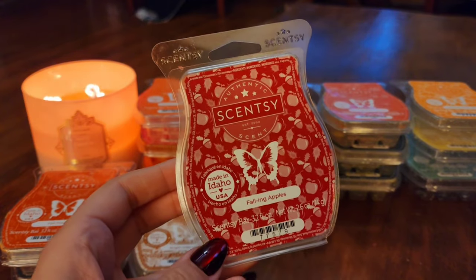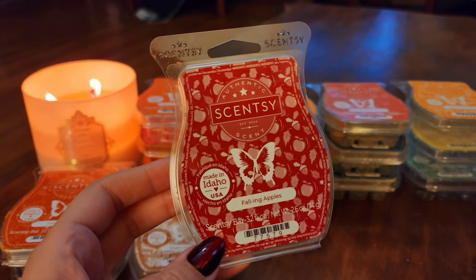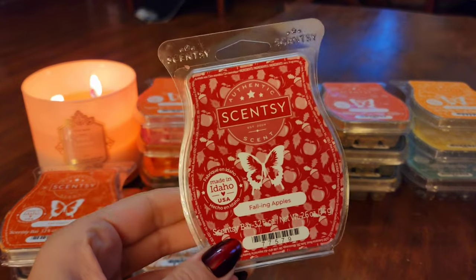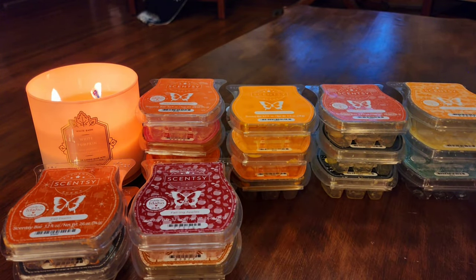The next one is Falling Apples. I picked this up this fall to give it another try — I believe it was new last fall. It's like a woodsy apple scent, which I typically love, and I did really like it. I don't think it's one I need to club at the end of the season. I might grab another bar if it comes back next fall. I would much rather melt Jack's Obsession for my woodsy spiced apple fix. Falling Apples is good though, and it performed pretty decently — it wasn't blowing me out of the house, but it was definitely present.